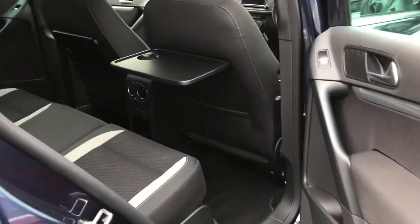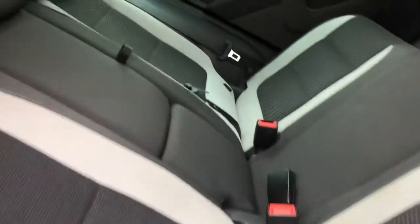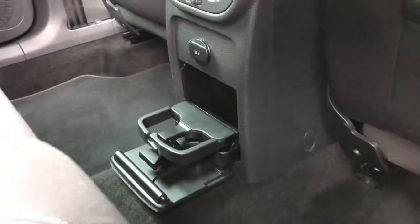The rear interior is just as nice as the front, featuring matching rear cloth upholstery seats with integrated ISOFIX points, along with dual air vents, a 12V power socket, a cup holder, and deployable trays.